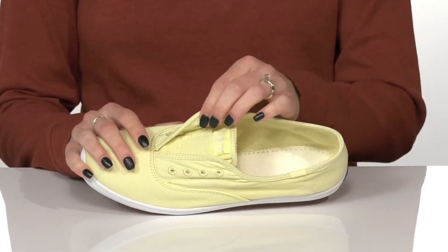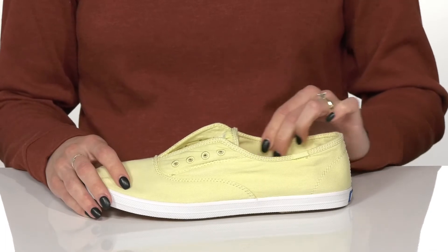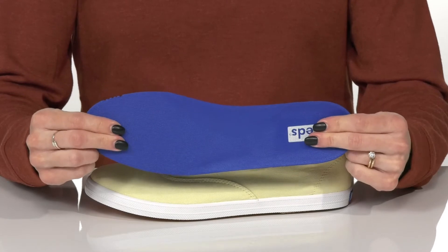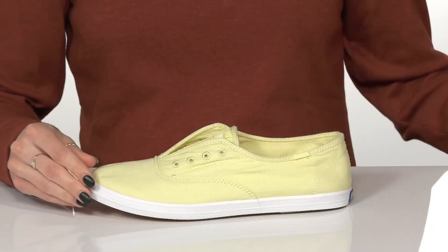You can slip into these easily and get a really flexible fit with these stretch panels inside. There's a soft textile lining with a removable soft terra insole that has a lot of squishy comfort and will give you a flexible feel on your foot.